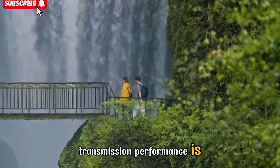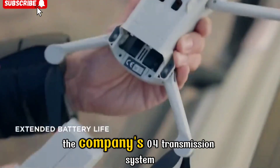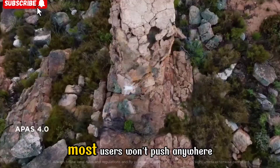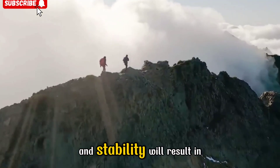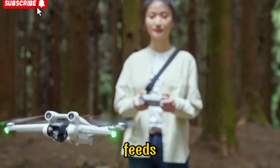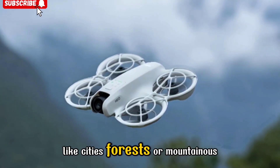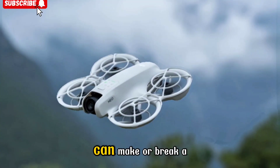Transmission performance is another area where DJI seems determined to push boundaries. The NEO 2 may utilize the company's O4 transmission system, offering an impressive 10km of range under FCC standards. Realistically, most users won't push anywhere near that distance, but the improved signal strength and stability will result in more reliable connections, fewer dropouts, and smoother video feeds — crucial not only for long-range shots, but also for those who fly in challenging environments like cities, forests, or mountainous terrain where interference can make or break a shot.